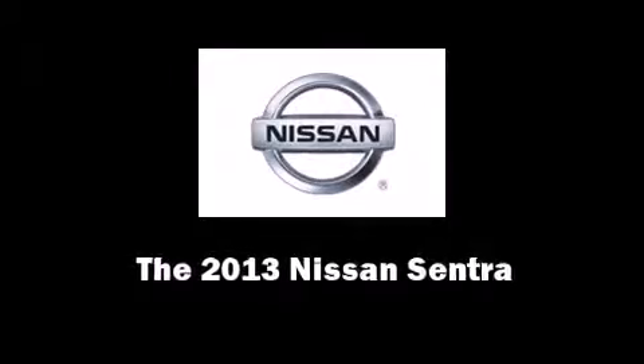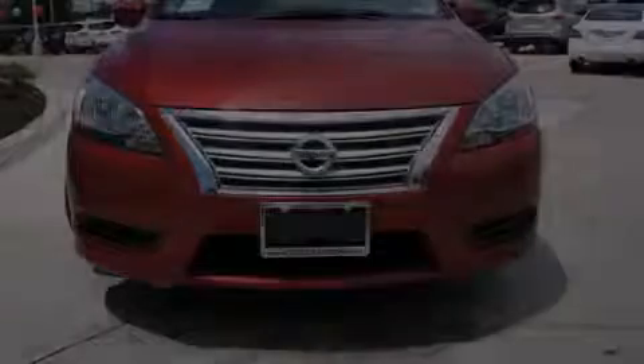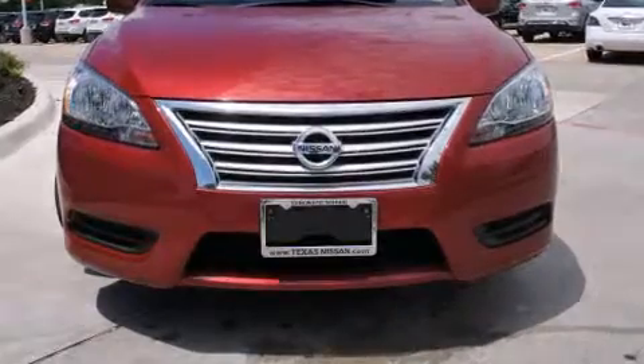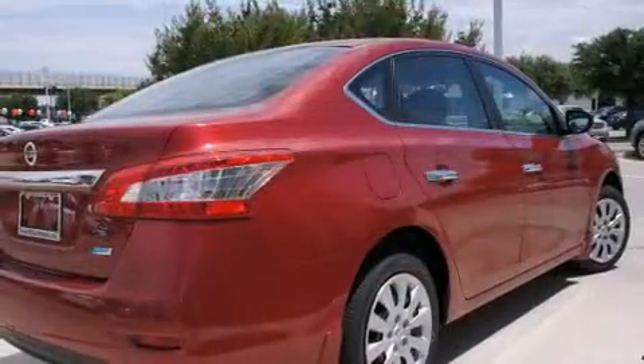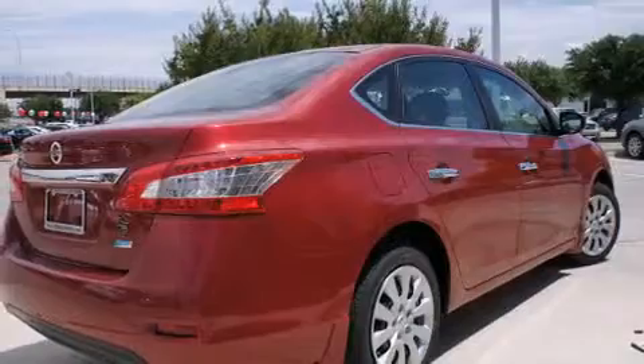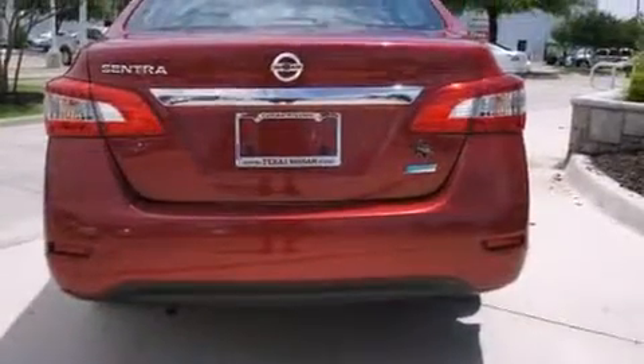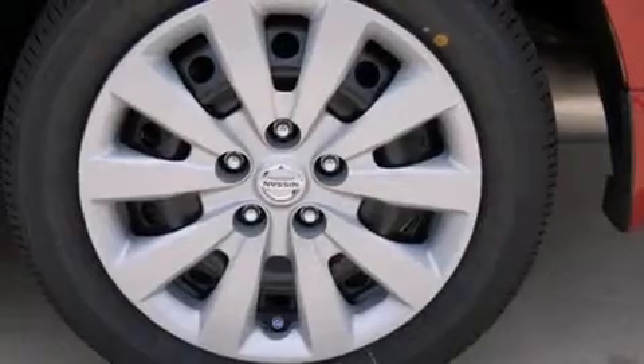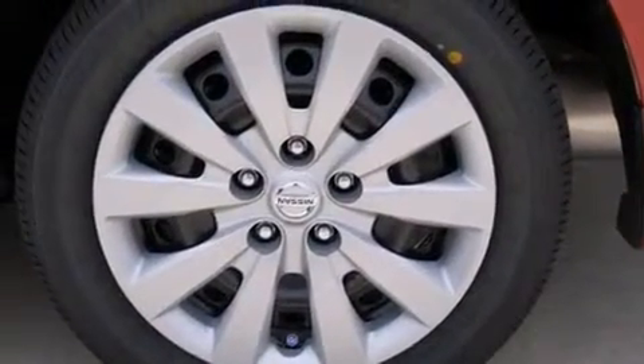Discerning drivers will appreciate the 2013 Nissan Sentra. This four-door, five-passenger sedan is ready to drive off the showroom floor. Smooth gear shifts are achieved thanks to the efficient four-cylinder engine. And for added security, dynamic stability control supplements the drivetrain.